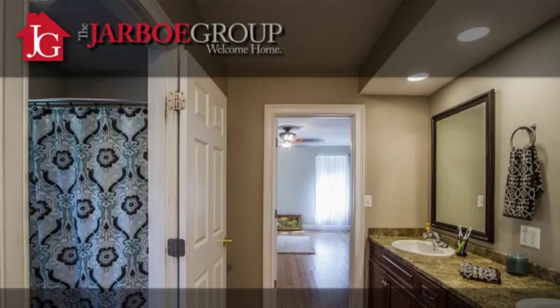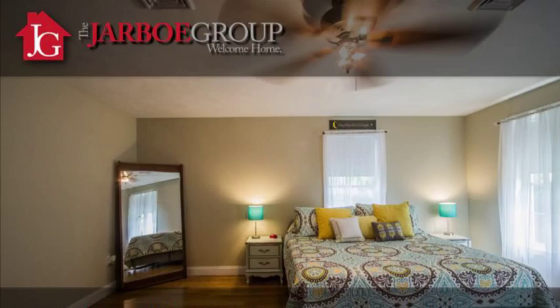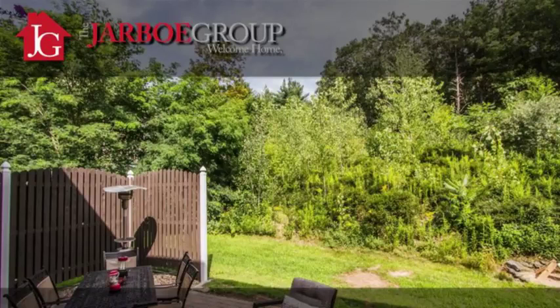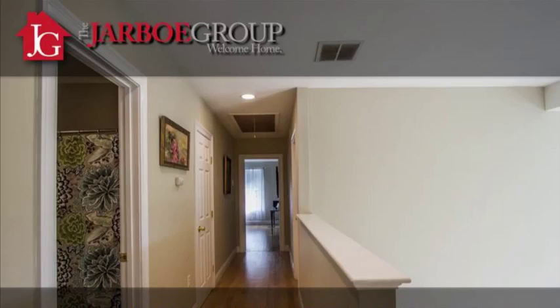The master bedroom also has a massive walk-in closet. It's probably the size of most bedrooms you'll see in other homes. Off of the walk-in closet, there's an attic entrance as well for additional storage. And in the backyard, we have a wonderful patio set up for more of an intimate feel. We have some privacy fences set up to block the neighbors.